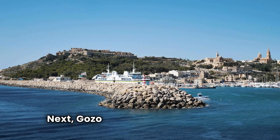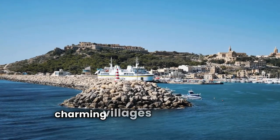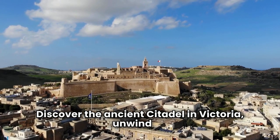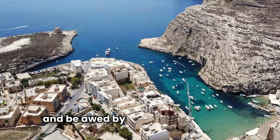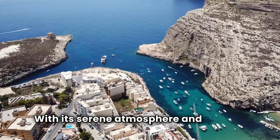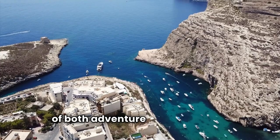Gozo, the sister island of Malta, is a treasure trove of stunning landscapes, charming villages, and historical landmarks. Discover the ancient citadel in Victoria, unwind on the pristine shores of Ramla Bay and Xlendi Bay, and be awed by the natural wonders, including the once-majestic Azure Window. With its serene atmosphere and cultural richness, Gozo beckons travelers in search of both adventure and relaxation.